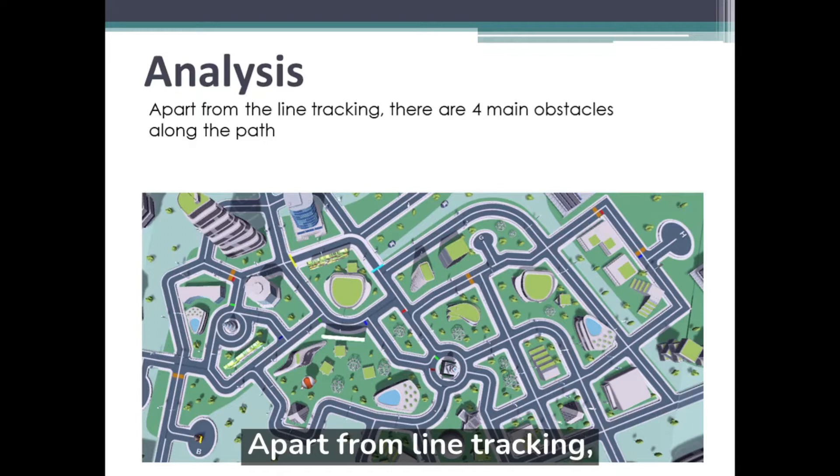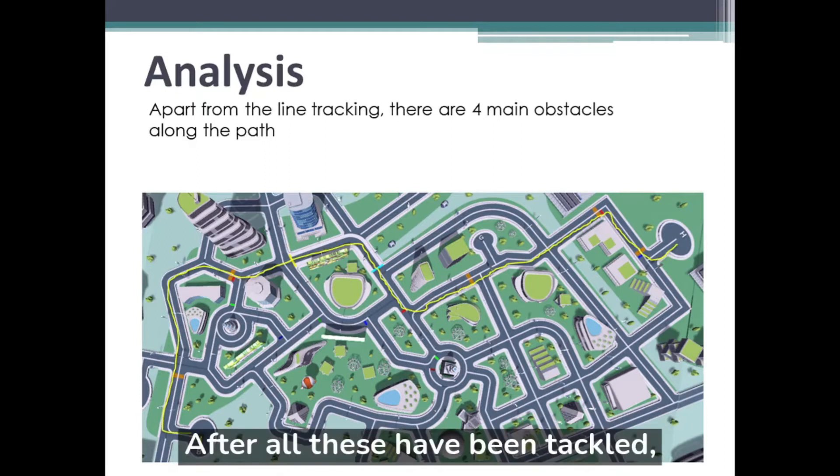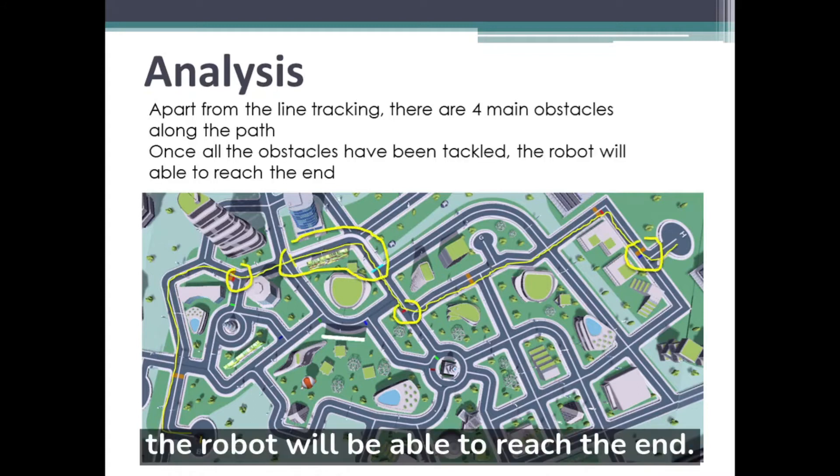Apart from line tracking, there are four obstacles to overcome. After all these have been tackled, the robot will be able to reach the end.